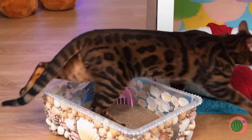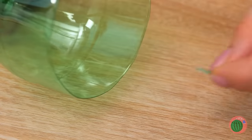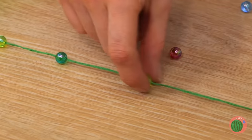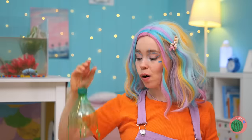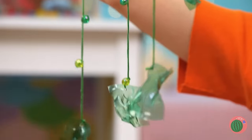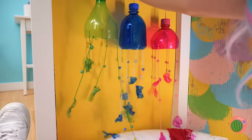Next up, grab a plastic bottle and attach a string with beads! Hold it up — it's a nice jellyfish! It'll be your cat's new favorite toy! Just hang it up within reach!